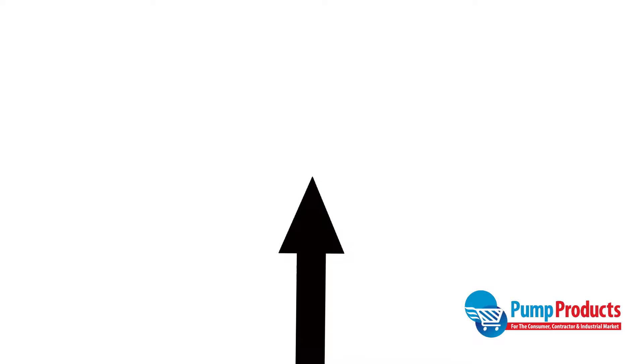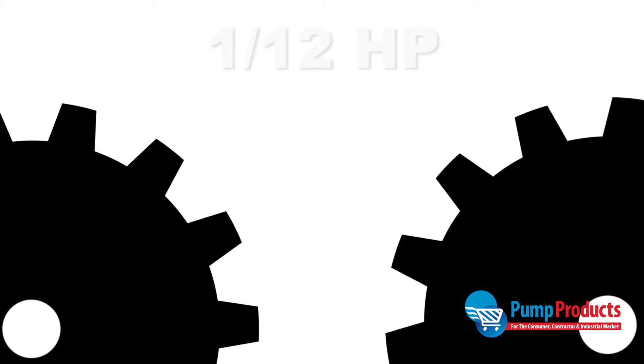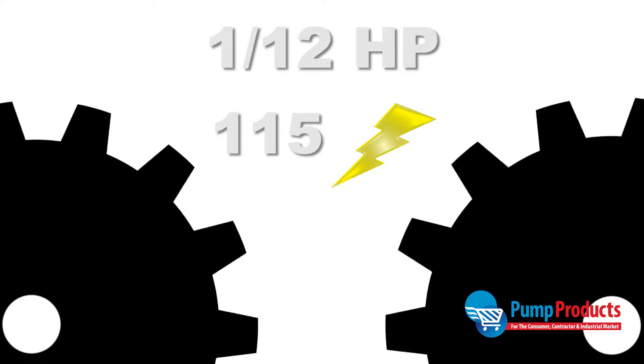The Bell & Gossett 1BL-012 is capable of reaching a max head of 18 feet. The motor runs at 1/12 horsepower and 115 volts.